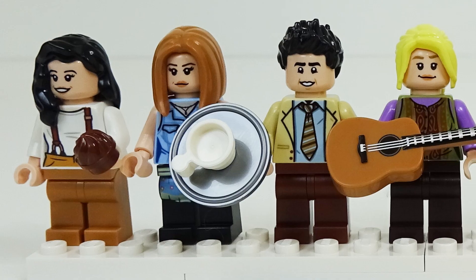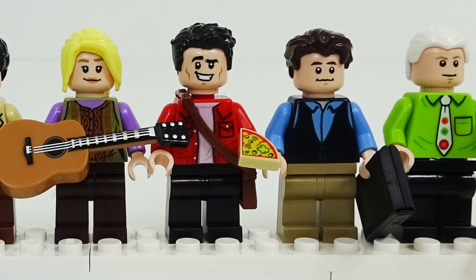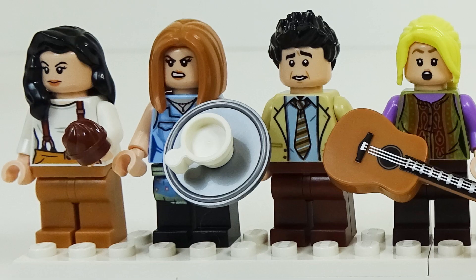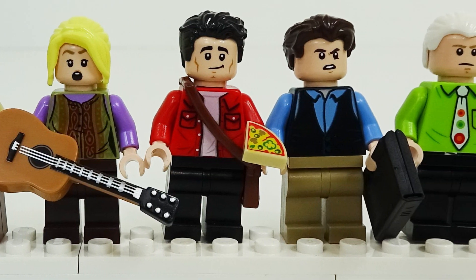So there we have all seven iconic minifigures from this Friends Anniversary set, all of which are absolutely fantastic, come with some great print pieces, and all have alternate faces and some awesome accessories, which is pretty cool.